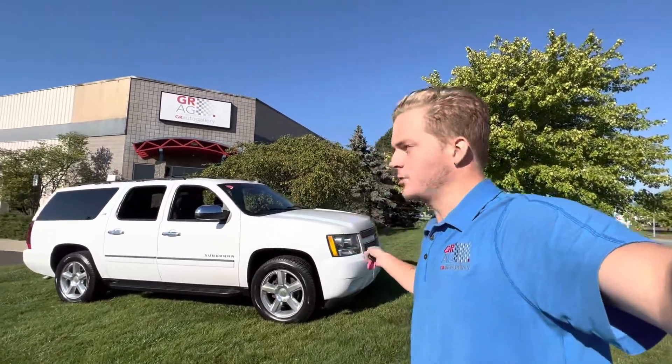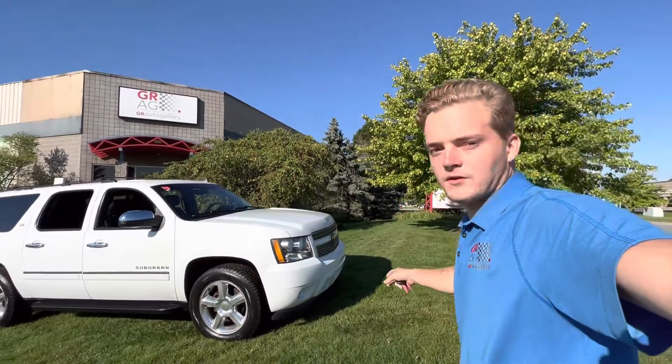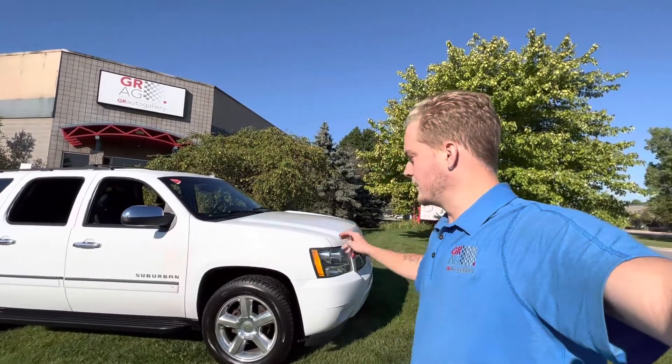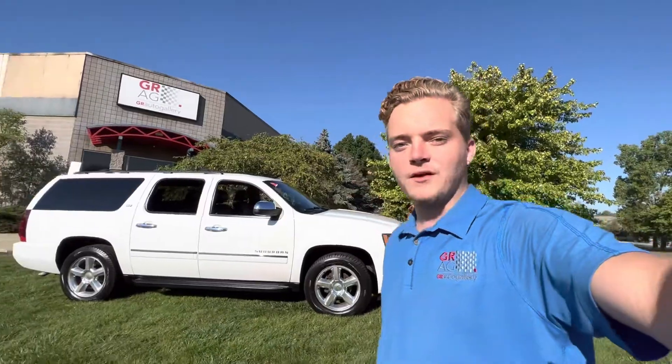I just want to make this quick video so you get to put a face to my name. I'm Steve, the sales manager for this vehicle at the gallery, and also so you get to see the truck in action. So let's just get right into the video, do a quick walk around, start it up, and then take it up and down the road.